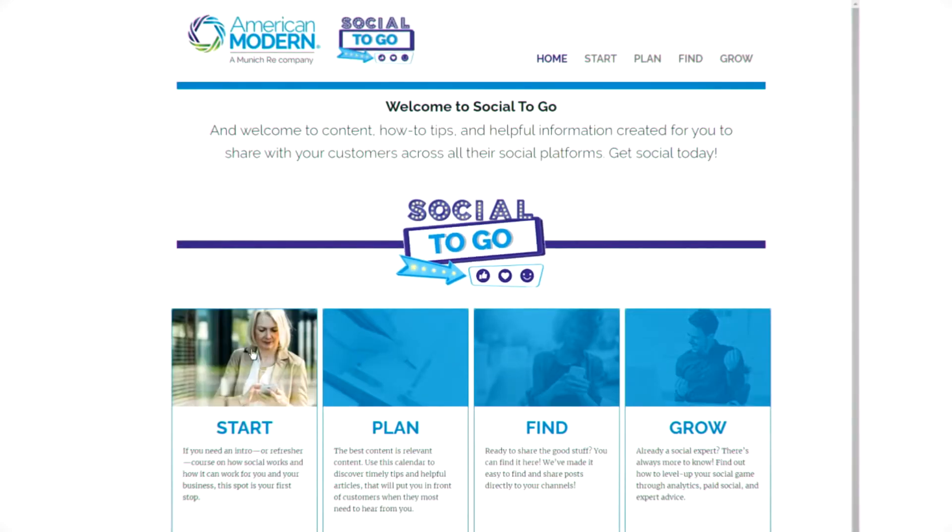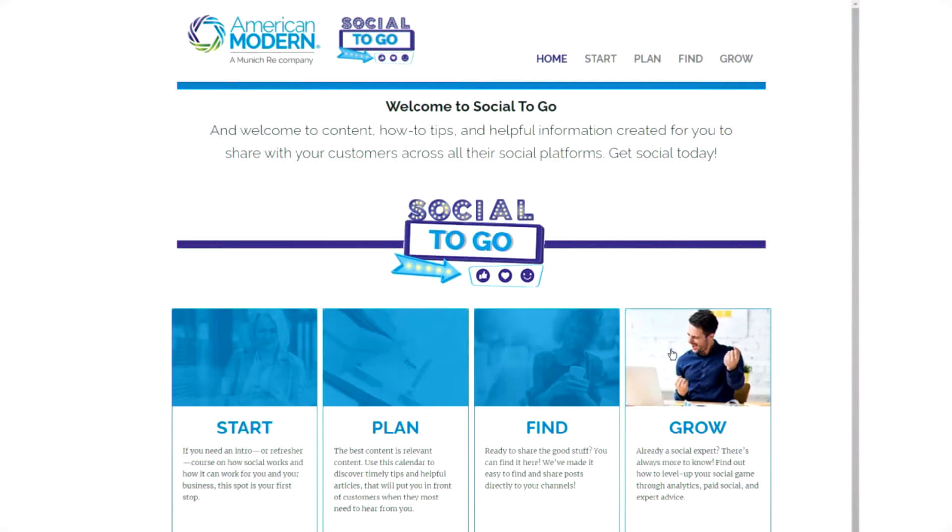First up, amig.com/social2go, where you'll find four sections that'll get you up to speed and sharing in no time.